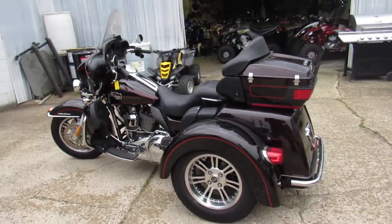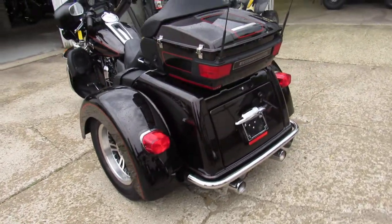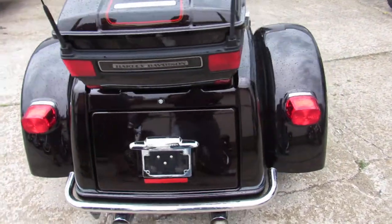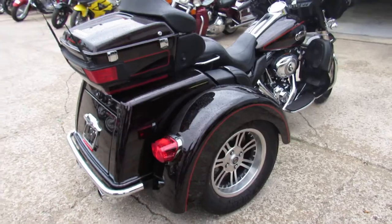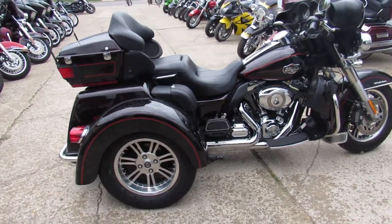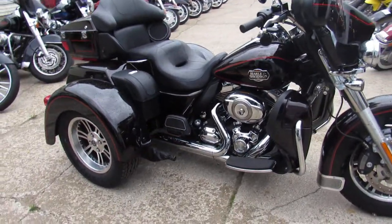Hey guys, it's Approval Power Sports here doing some videos on the used Harleys. You're not going to want to miss this one. 2011 Harley Tri Glide Ultra Classic for sale, comes with only 6,078 miles. Sharp Merlot paint with vivid black and pinstripes — it's perfect all the way around. We don't get a lot of these.